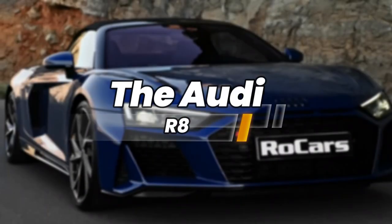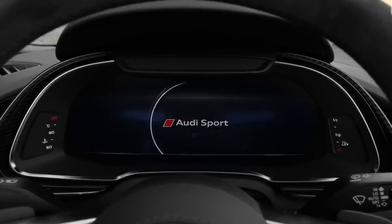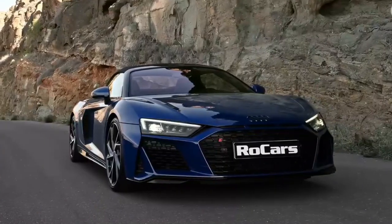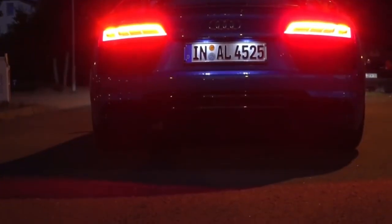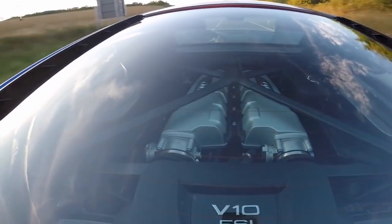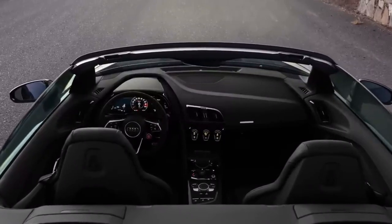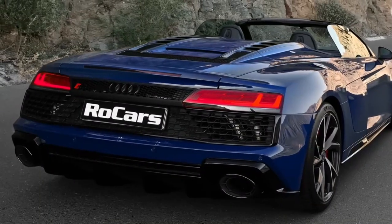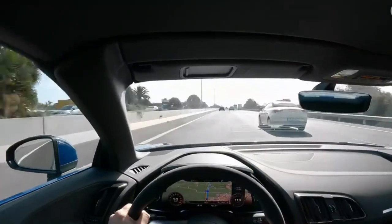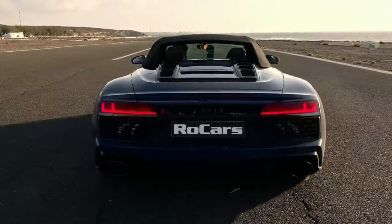The Audi R8, a marvel of German engineering, seamlessly combines performance, luxury, and everyday drivability. Deadmau5's collection features the Audi R8 V10+, a variant known for its incredible power and striking design. The R8's iconic angular lines, aggressive stance, and potent V10 engine make it a formidable presence on the road. Deadmau5's customization choices for the R8 reflect his meticulous attention to detail, with a sleek black wrap that accentuates the car's distinctive features. The Audi R8 offers the perfect balance between track-ready performance and refined elegance.